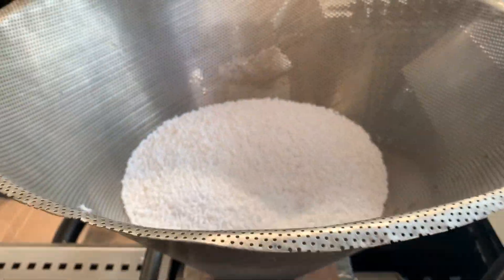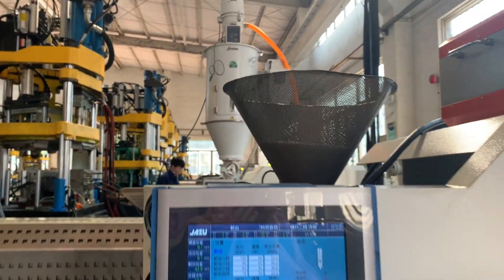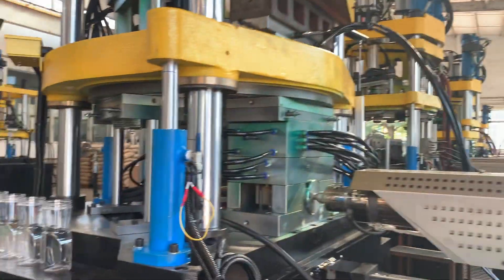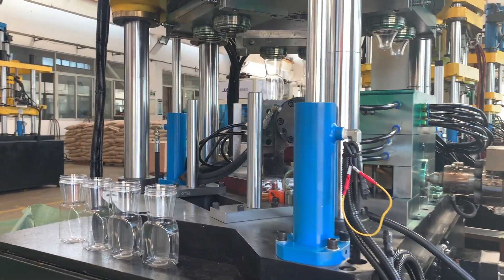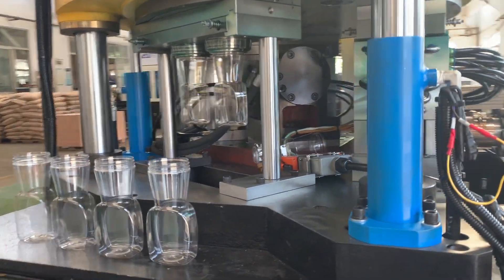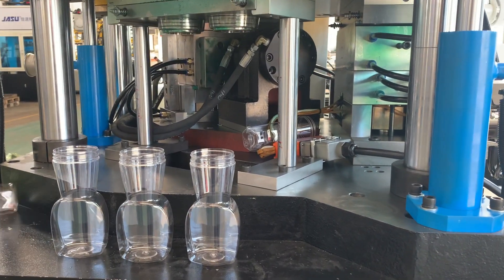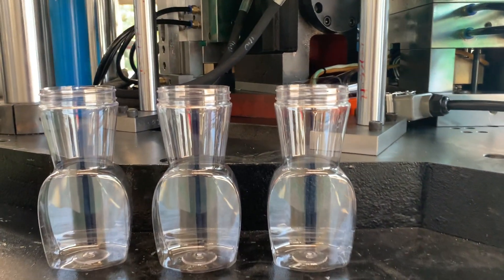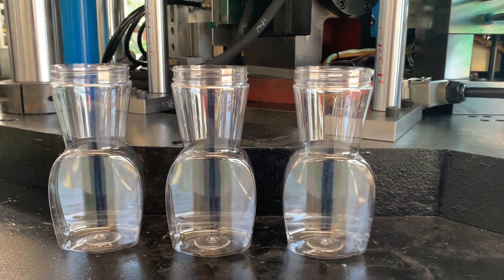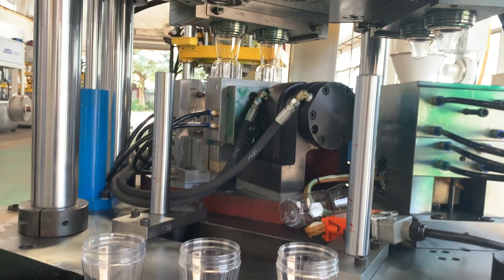ISBM (Injection Stretch Blow Molding) machines are advanced equipment used in the plastic container manufacturing industry. They offer a cost-effective, efficient, and versatile solution for producing a wide range of hollow plastic products such as bottles and containers, by combining two distinct manufacturing techniques — injection molding and blow molding — into a single machine.